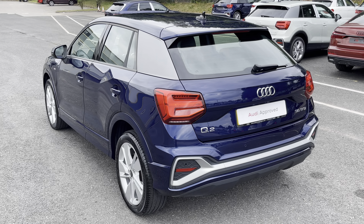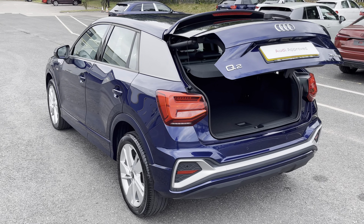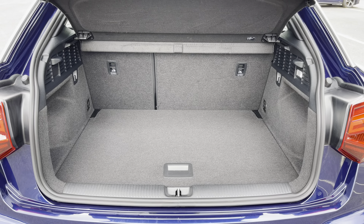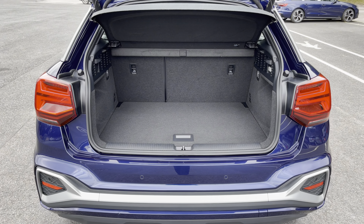Around the back we have LED tail lights as well as a power-up heated tailgate allowing easy access into the 405 litre boot space, which can be extended by folding the rear seats down, allowing you to add in those larger and longer items such as flat pack furniture.